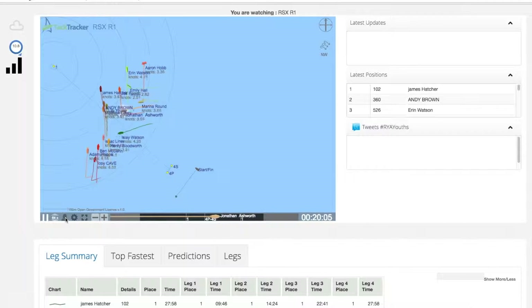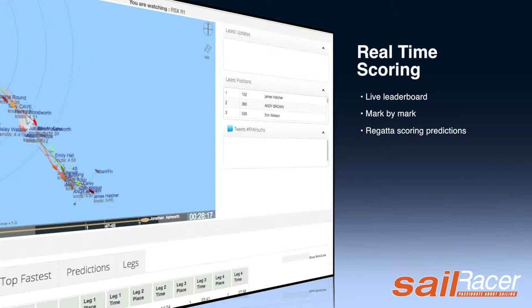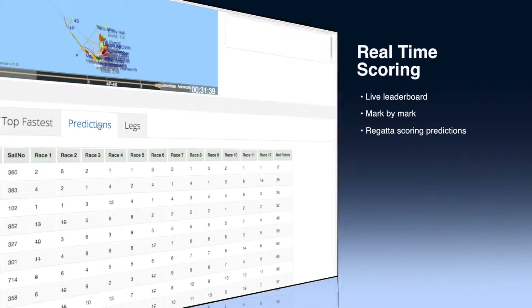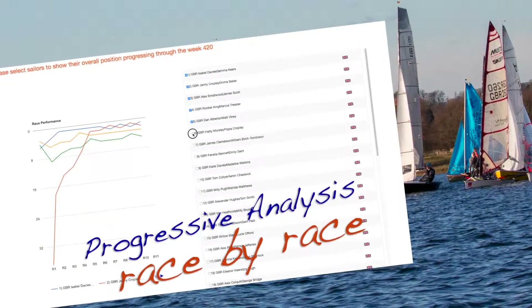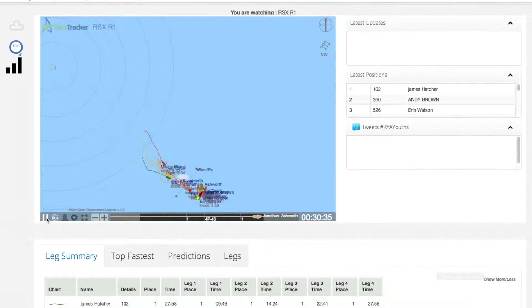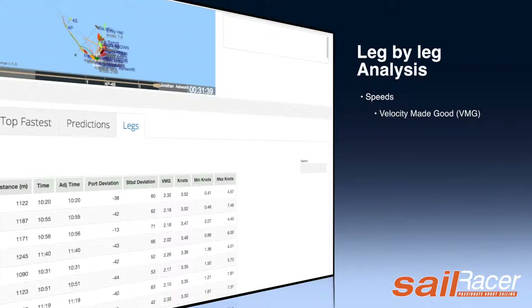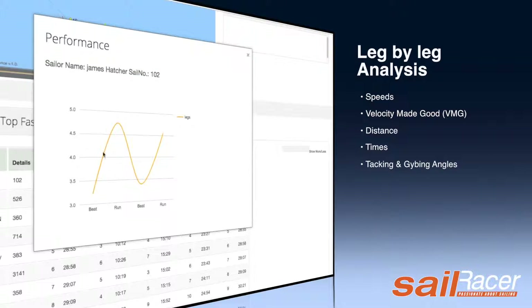A real-time leaderboard, automatically updated to display the latest positions, combined with the Sailracer scoring system that rescores the overall regatta on a mark-by-mark basis, brings real excitement to the event with live scoring. Sailracer progressive analysis shows how the series was won and lost. Sailracer leg-by-leg analysis allows speeds, times, tacking angles and VMGs to be compared, helping sailors to understand their strengths and weaknesses around the race course and learn from their competitors.